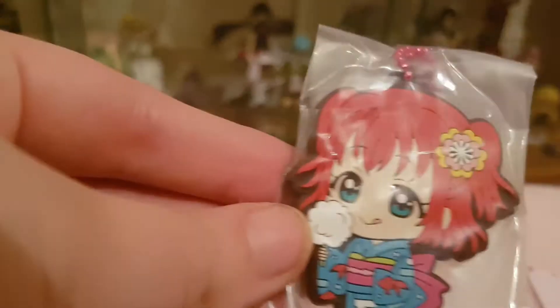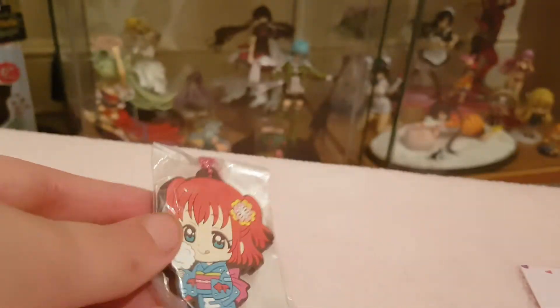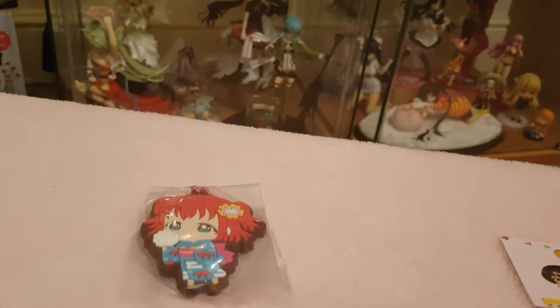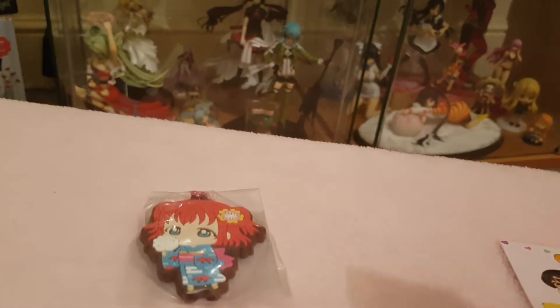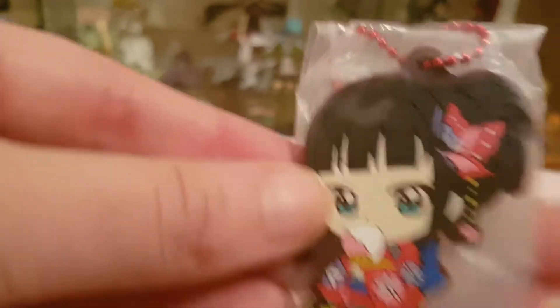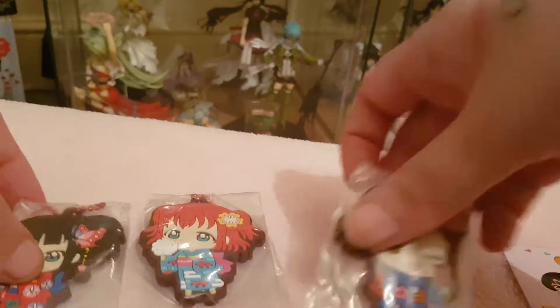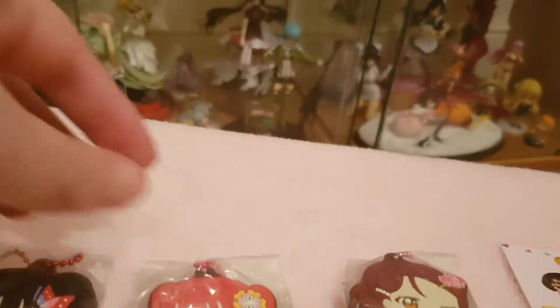I picked up some Gachapons. I got Ruby in this lovely blue Komodo outfit - I love this set, I think I might have picked all the girls up. I also got Riku, which is a pretty sweet one. I got all three mink characters, picking them up two by two. I thought they were really cute.